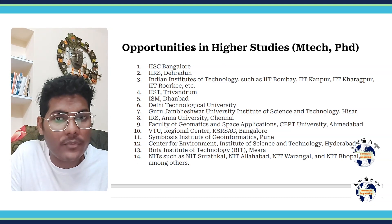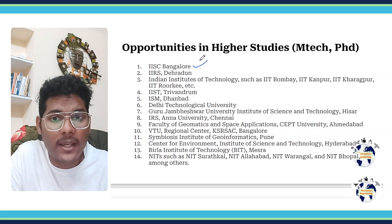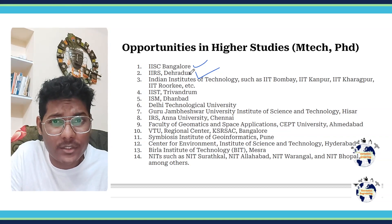First of all we have IISc Bangalore, where you can apply in the Master in Management course and Product Design course. Then we have IIRS Dehradun — the Institute of Remote Sensing — where you can apply for various Geo Informatics courses.